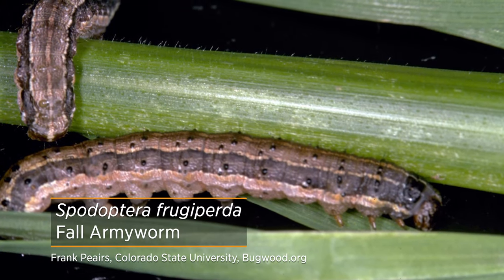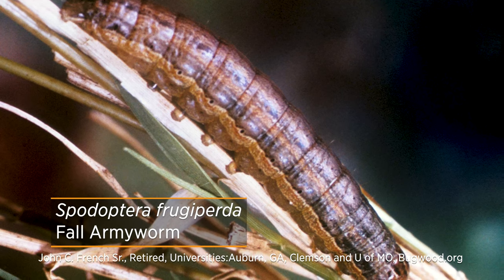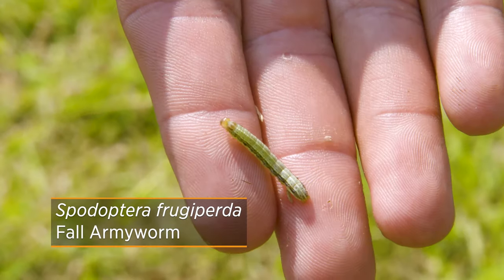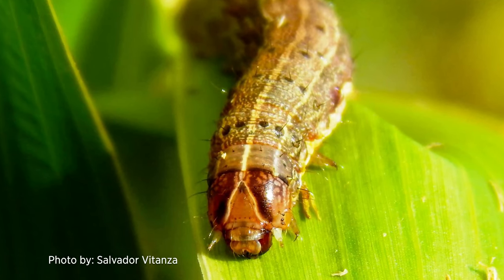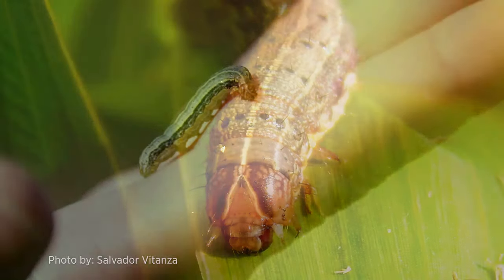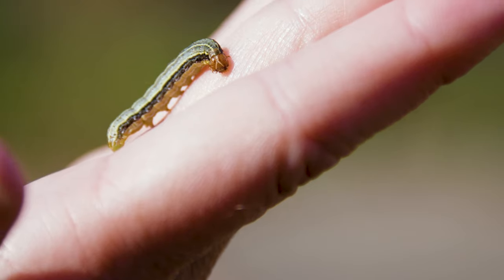How do we identify fall armyworm? These caterpillars can vary in appearance even within the same species — from a pinkish coloration to yellowish or greenish, and then very dark into grays and almost black. When fully grown they reach about an inch in length. One thing they all have in common, despite that variation in coloration, is an inverted Y-shaped marking on their head capsules. Even without magnification on larger caterpillars, you can see that distinct feature.